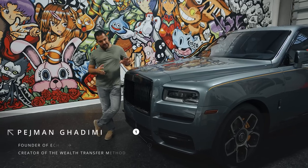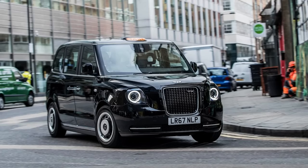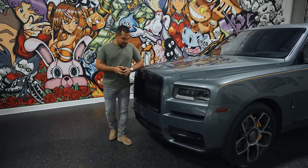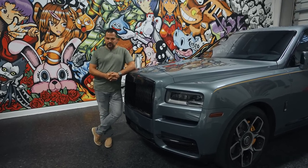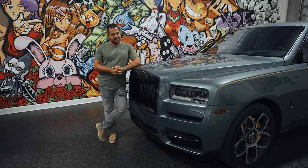The first time I saw a Cullinan, two things came to mind. It was either a London cab, which was very squarish and bizarre and just didn't really look luxurious — it looked like you were driving a cab. And the other thing that came to mind was, man, you've got to be a really big person to feel like you're the right size to drive this.